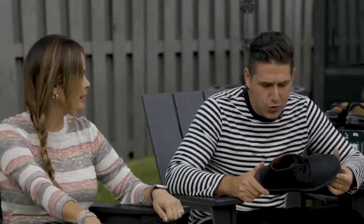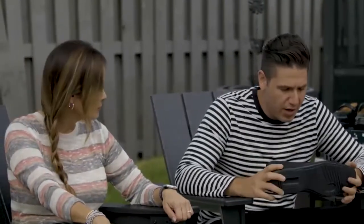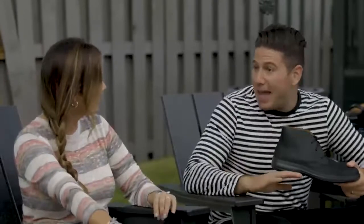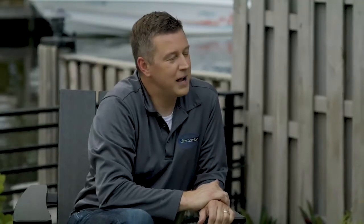The host thanks Brian for the gift shoes, expressing excitement to wear them. Brian looks forward to hearing about the Italy trip and seeing photos. The host invites Brian to come back with new styles anytime, and Brian happily agrees.